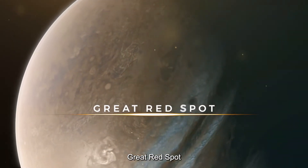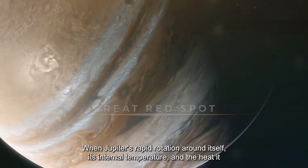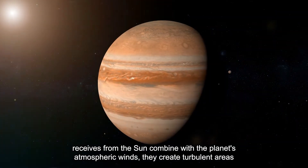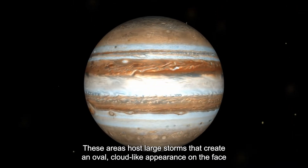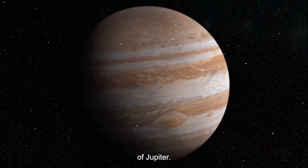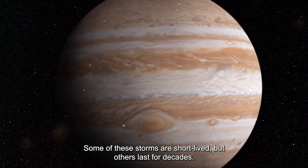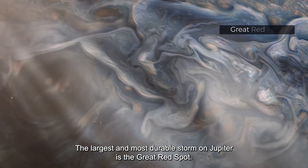Great Red Spot. When Jupiter's rapid rotation, its internal temperature, and the heat it receives from the Sun combine with the planet's atmospheric winds, they create turbulent areas in its upper atmosphere. These areas host large storms that create an oval, cloud-like appearance on the face of Jupiter. Some of these storms are short-lived, but others last for decades. The largest and most durable storm on Jupiter is the Great Red Spot.